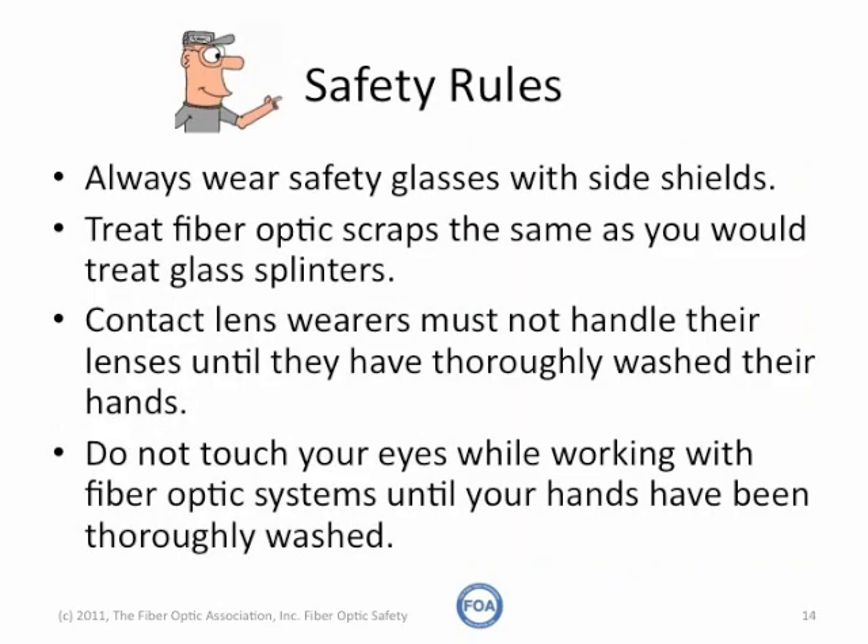On the FOA homepage, there's a link to a fiber optic safety poster. You can print it to post in your classroom or on the worksite. Let's review some basic safety rules that everyone should follow — beginning, of course, with everyone on the worksite or in the classroom, including the instructor, should always wear safety glasses.